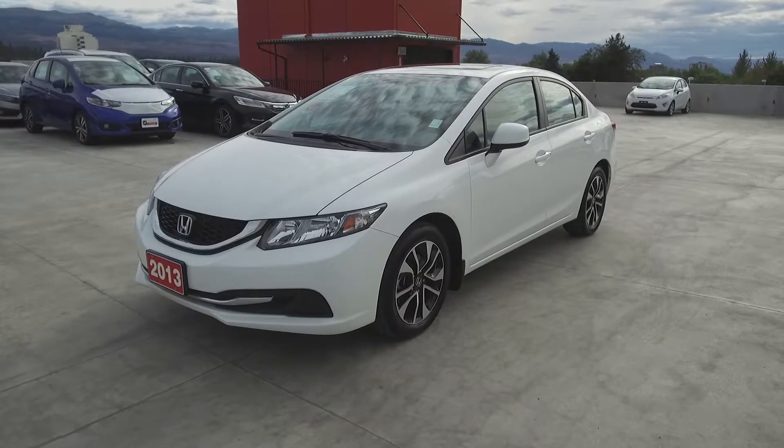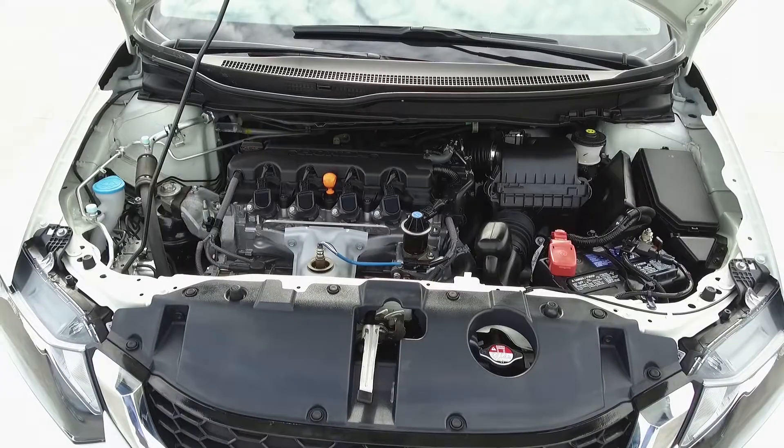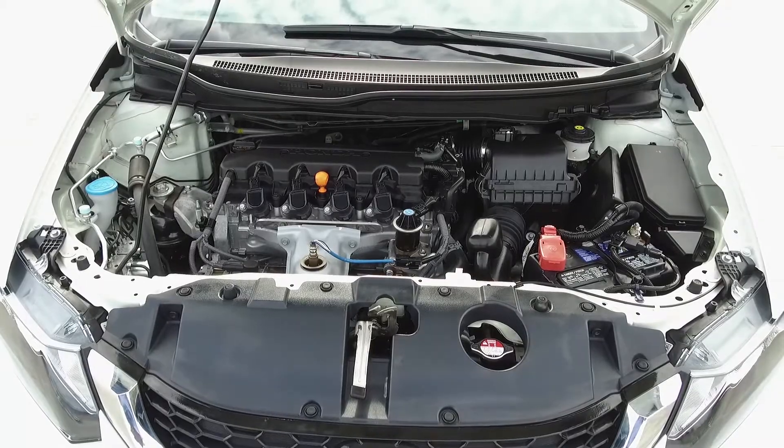Hi, my name is Chris from Harmony Honda and we're taking a look at a pre-owned 2013 Honda Civic EX sedan. Under the hood we have a 1.8 liter straight four cylinder engine which produces 143 horsepower.